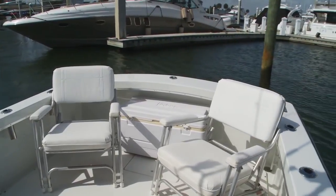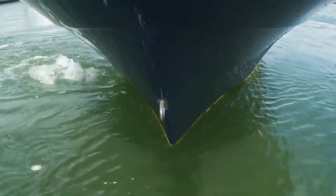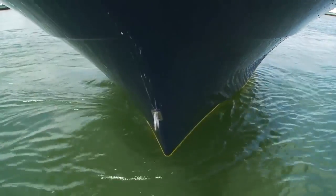As we get into position, I want to answer a key question about bow thrusters. Vetus bow thrusters come in lots of different sizes, and you'll need to choose the correct one for your size boat. The size of a bow thruster is rated based upon the amount of thrust it delivers.